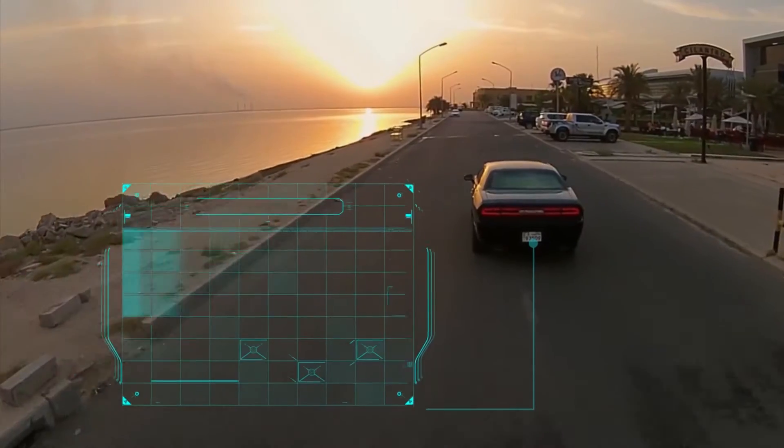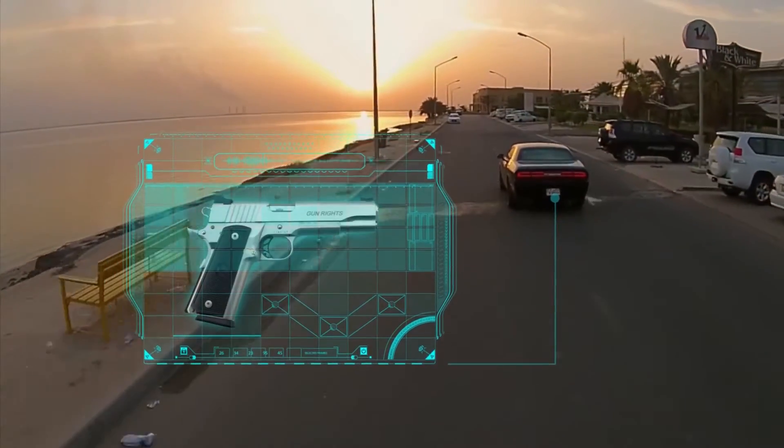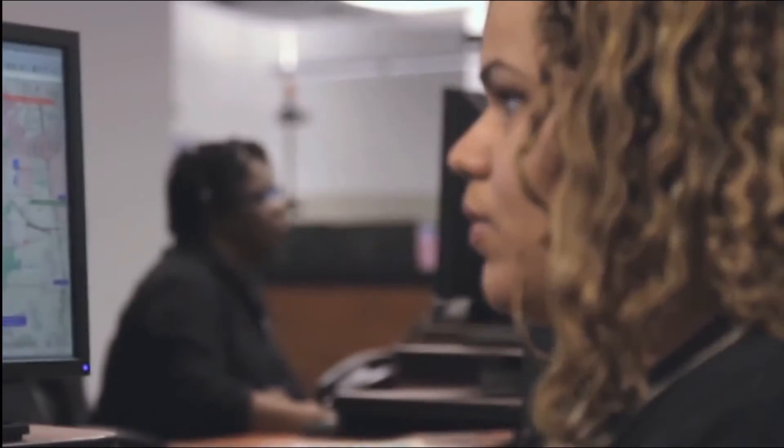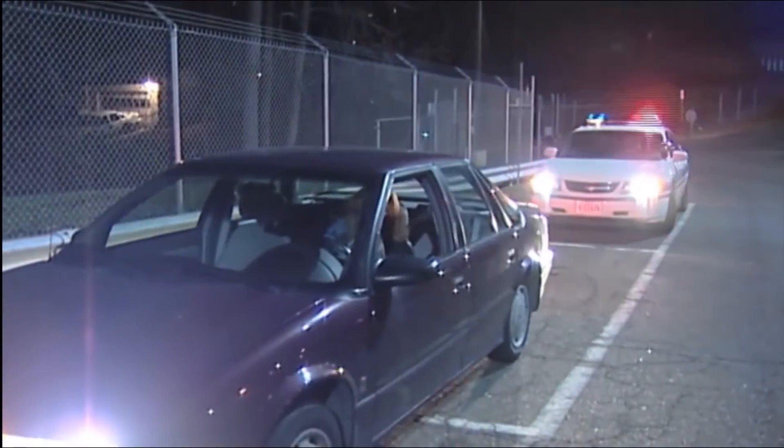In its current form, the device is able to identify the presence of a loaded .38 caliber pistol in a closed car trunk from about 9 feet away. Law enforcement officers have agreed with us that early detection of concealed firearms would be a big help in many potentially dangerous situations.